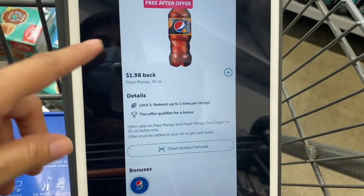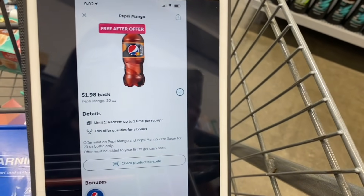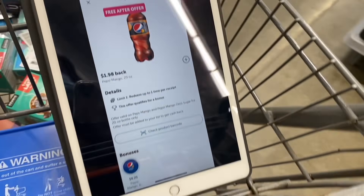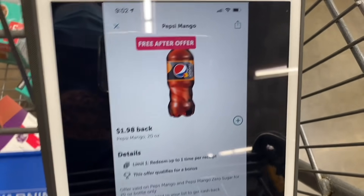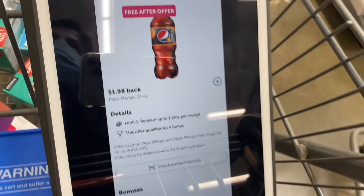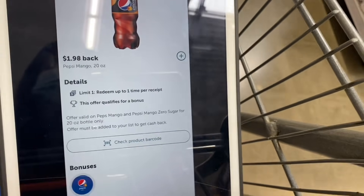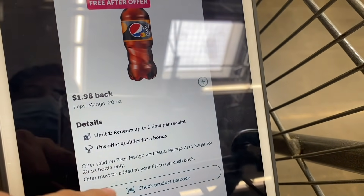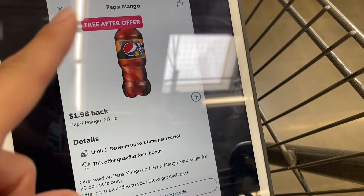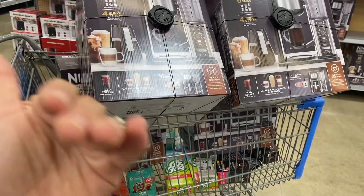Moving on to another free product — the Pepsi Mango. This store doesn't have them and honestly I already tried these sodas and didn't like them at all. But if you find this product, it's $1.98 and ibotta is giving a rebate of $1.98, so it comes out completely for free.